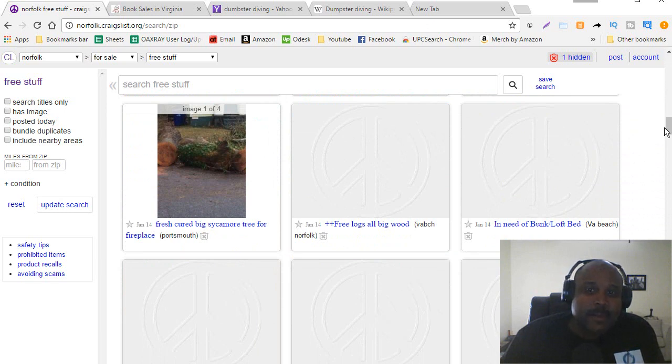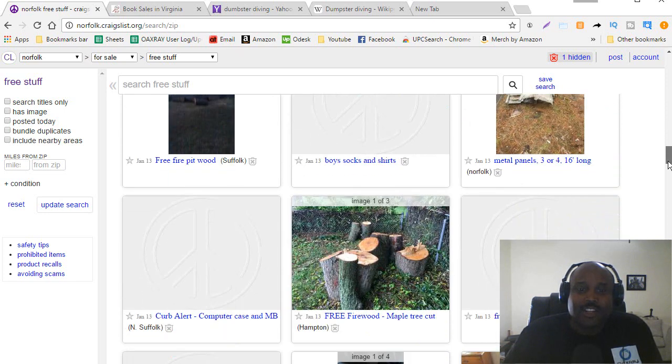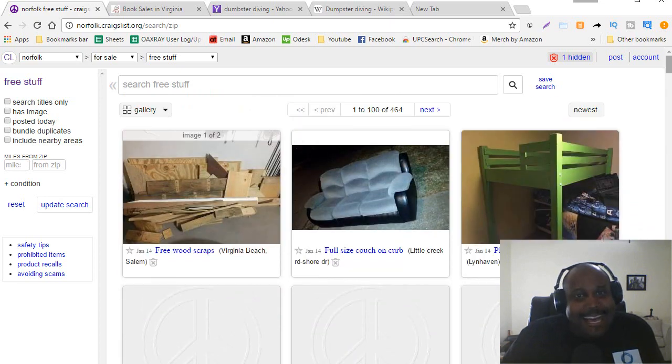Now some of these things cannot be sold online, but a lot of them can. I've driven and grabbed books, CDs, DVDs, just about anything you can think of. I've gone on Craigslist, looked at the free stuff section, and I have definitely been able to grab free items that I've been able to flip online.